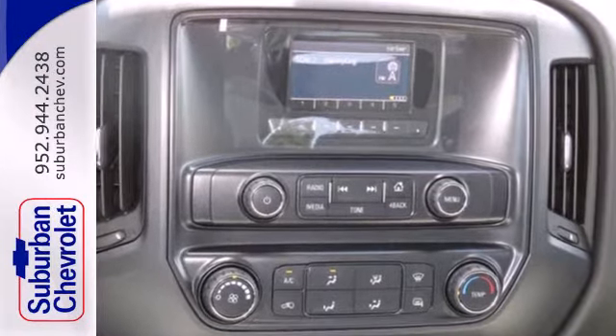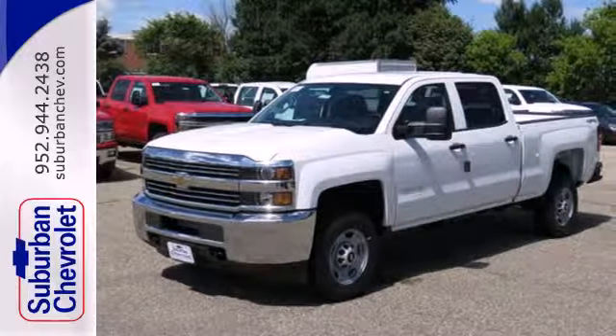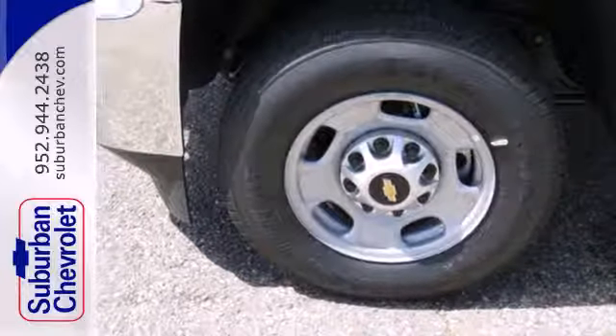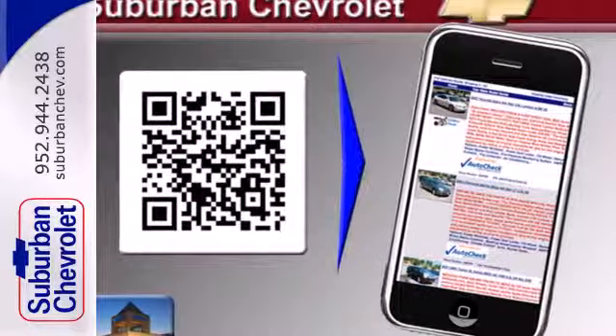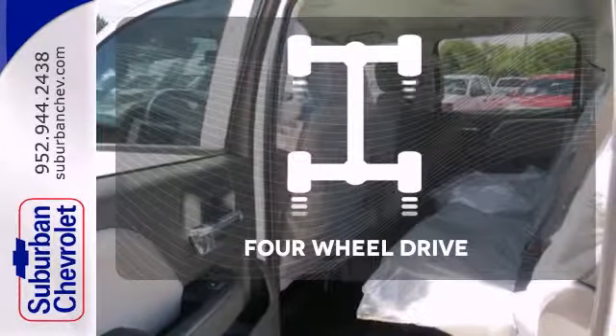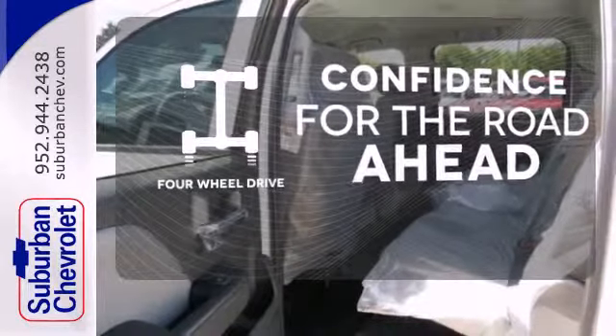The triple door seals and aerodynamic exterior provide a quiet ride. It features a V8 engine, Allison 6-speed automatic transmission, hill start assist, a tire pressure monitor, multiple airbags, and stability and traction control. Feel the confidence as you control the road with four-wheel drive.